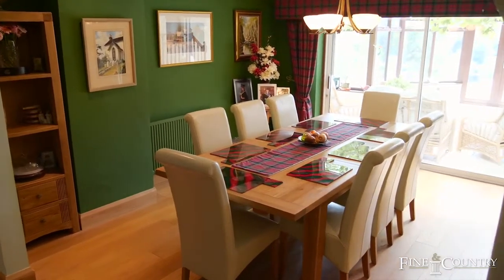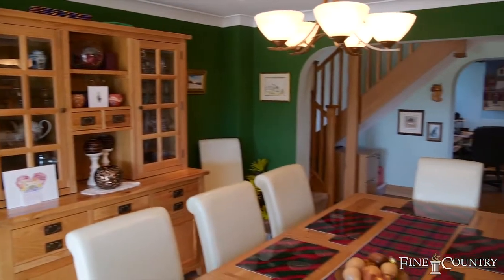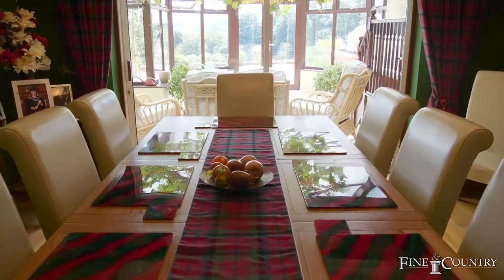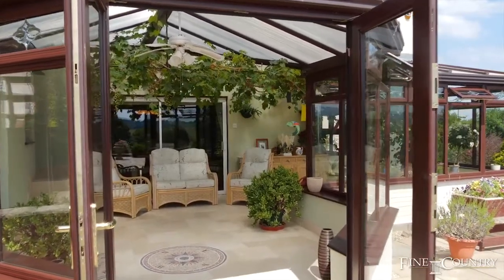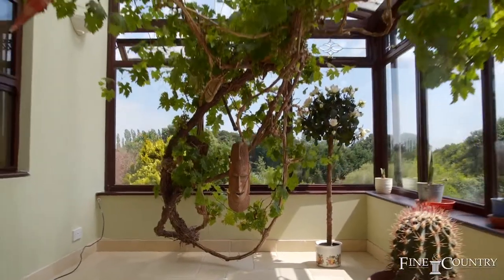The ground floor has three very generous and light reception rooms, with a dining room leading on to a spectacular conservatory, and also a family room stroke study, and a sitting room with bay window.